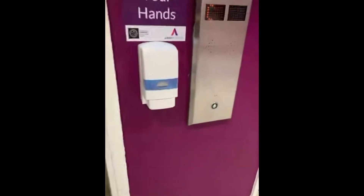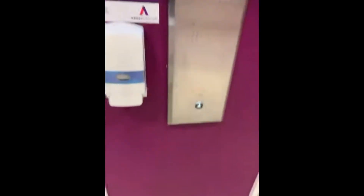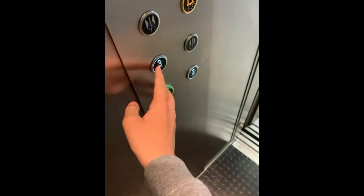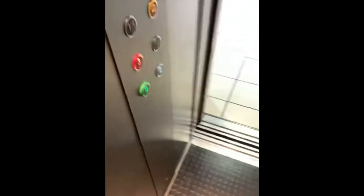This is the lift at the Abbey Centre shopping centre. These used to be 2002 Ritchie Hearts, but they were modernised by Thyssenkrupp in 2008 or 2017, I don't know. Let's go to three. Please mind the doors. Doors closing.